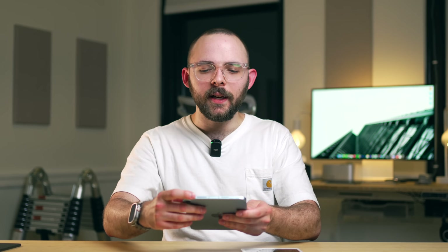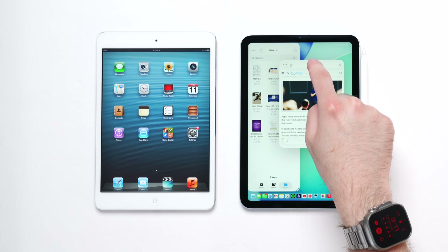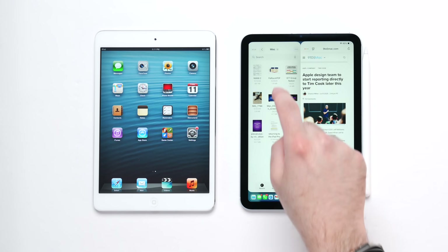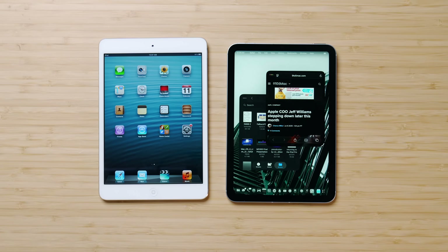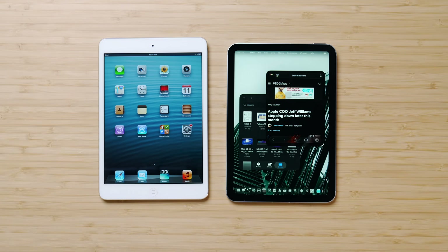All of this to say, how does this new operating system that has floating windows and all these new crazy multitasking features and a menu bar — how does that work on here? Is it a weird experience? Was it the right move? That is the question we're going to answer today, because what I can say right now is the experience, at least compared to the iPad Pro and Air and the 11th Gen, is not one-to-one with this operating system.